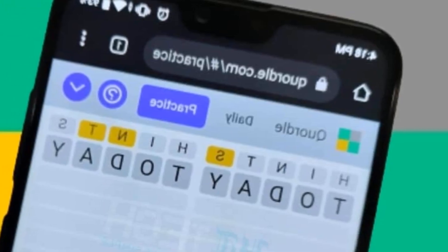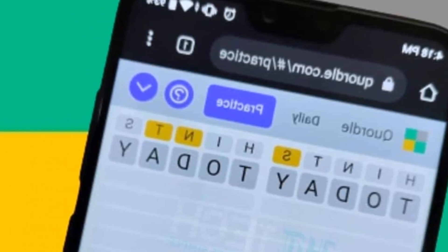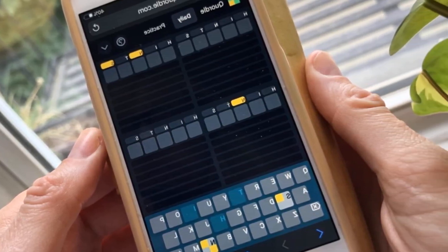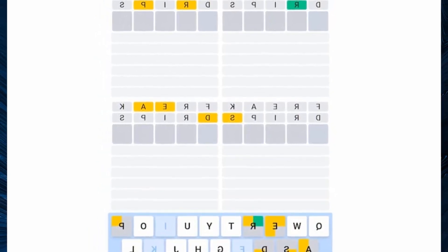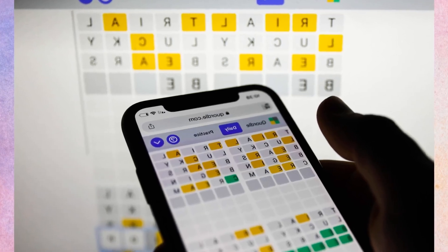For all you newbies out there, here is how to play Quardle: just start typing words. You have four five-letter words to guess and nine tries to find them all. The catch is that you play all four words at the same time. If you find a letter in one of the four words in the right place, it'll light up green. If a word contains a letter from one of your guesses but it's in the wrong place, it will show up yellow.